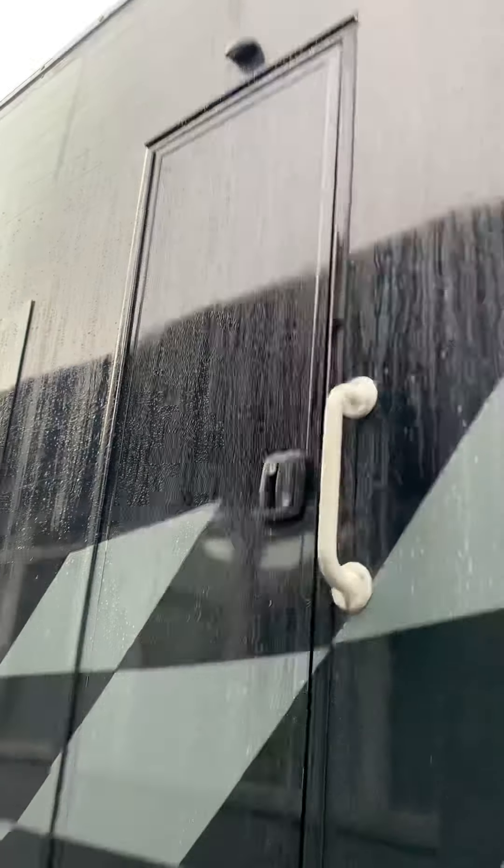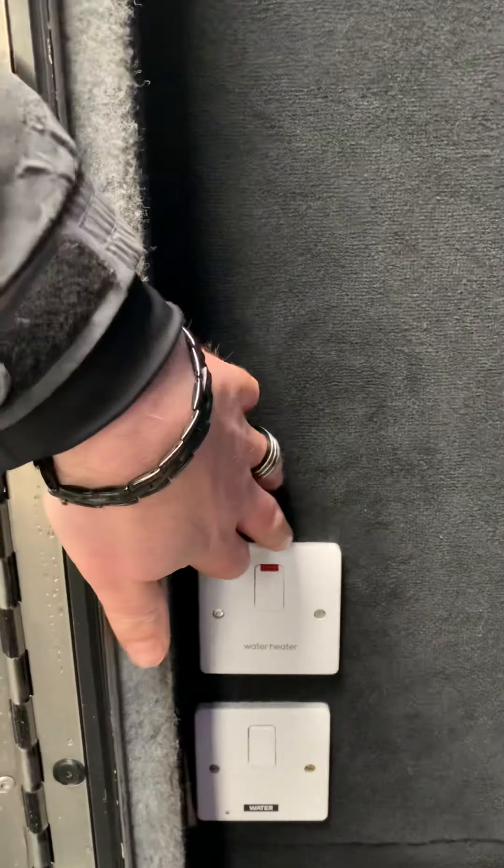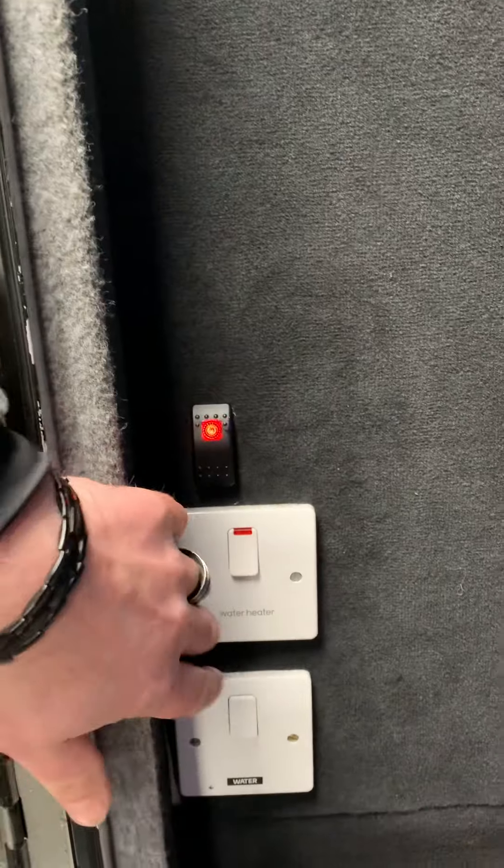Fold out the step and then the entrance door. A little LED light above it. Walking in — got a couple of switches there, which is the main switch on and off for the 12 volts in the back, the water heater, and your water pump switch.